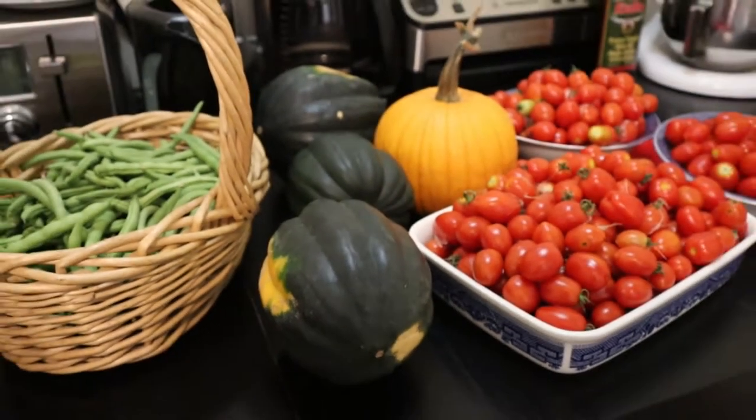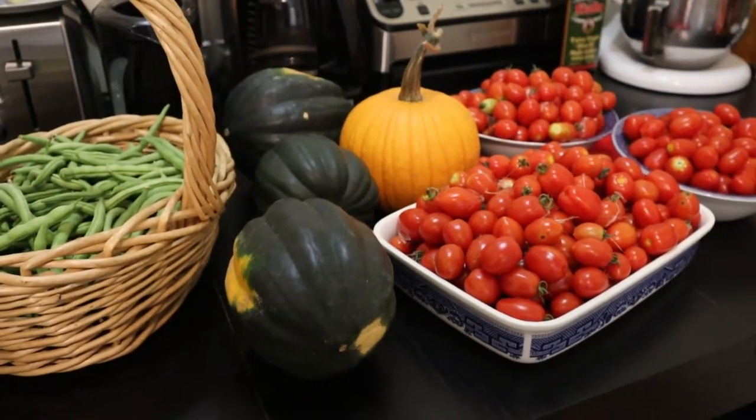And just to show you, I'll take a few pictures of the harvest. Okay, so that is what I have to deal with today.